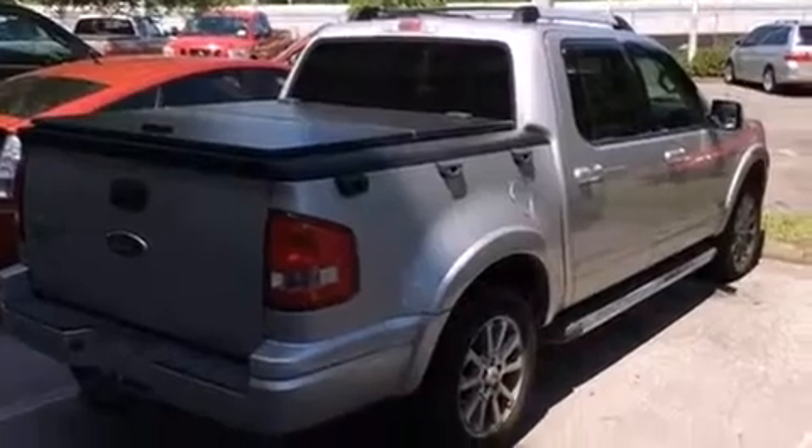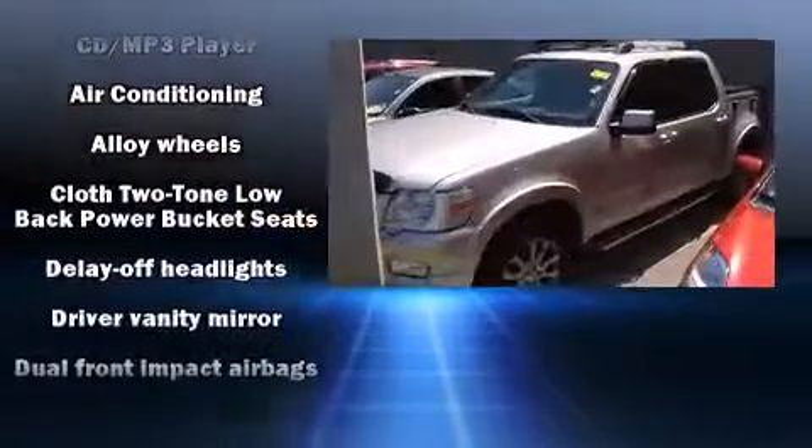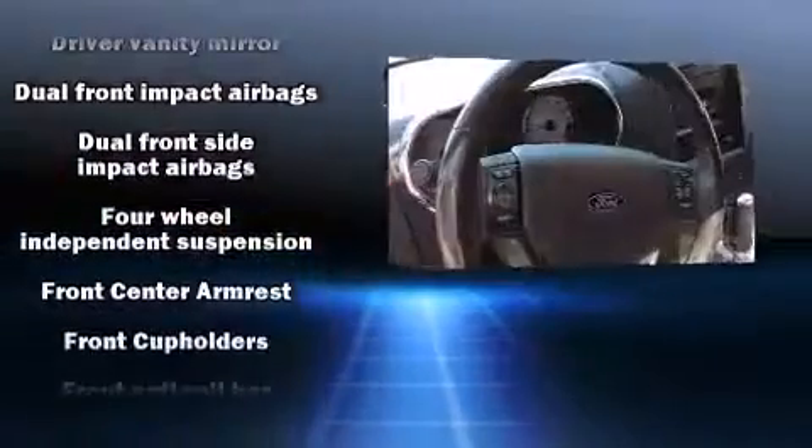Ford also prioritized safety and security by including dual front impact airbags with occupant-sensing airbag, front and side impact airbags, traction control, a panic alarm, and four-wheel disc brakes with ABS.